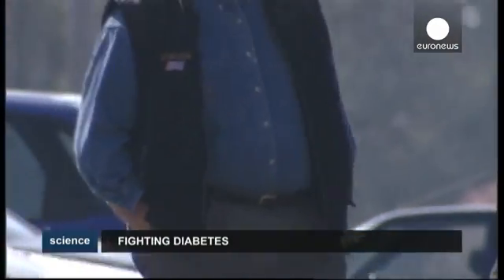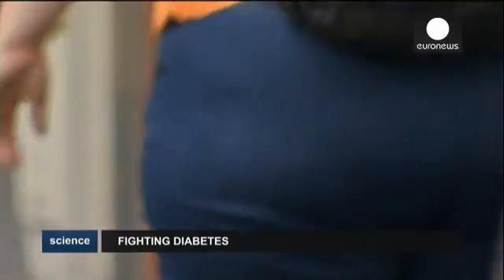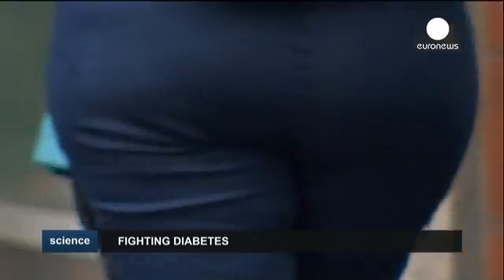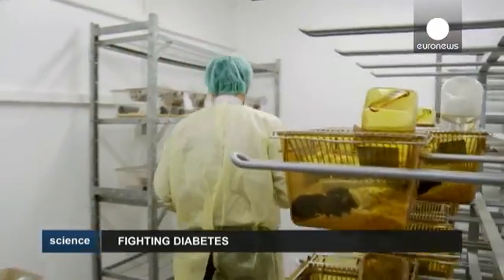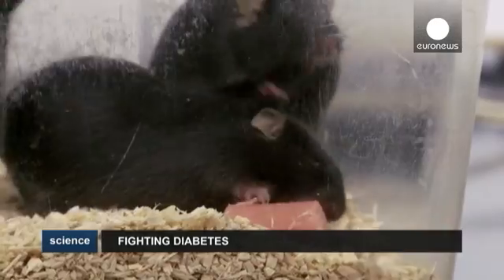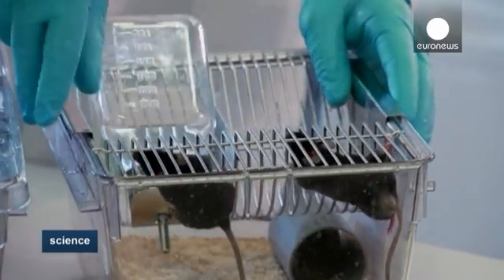Most diabetics today suffer from type 2 diabetes, a disease linked to being overweight or obese, which has grown into a true epidemic and a national health problem in some developed countries. But help could be at hand thanks to a bacteria called Akkermansia muciniphila, according to Patrice Cagny from the Catholic University of Louvain in Belgium.